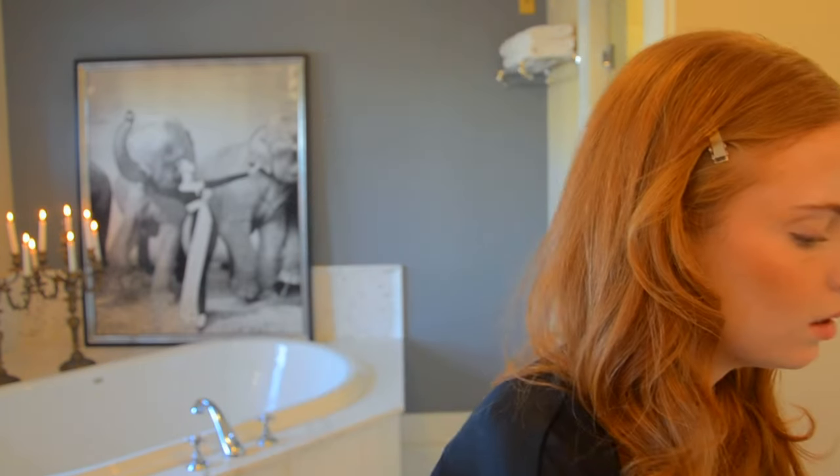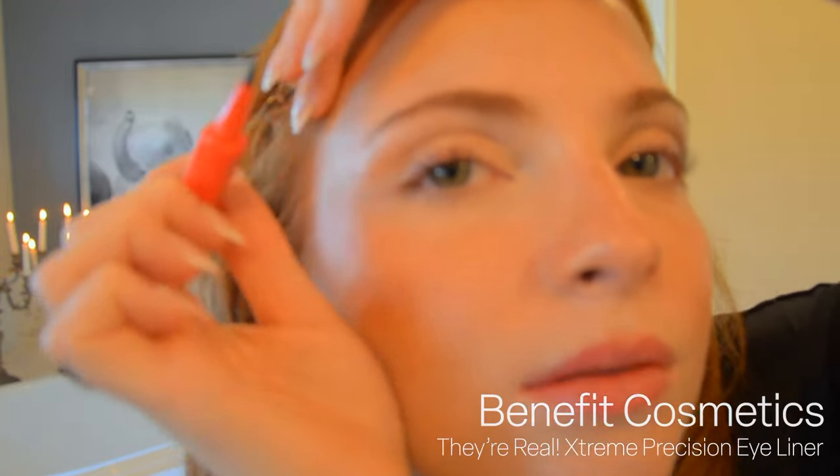Of course we need to curl the lashes, then eyeliner and waterproof mascara — this brings the face to a whole new level. Eyeliner takes like two seconds; if anyone says it takes forever and you're trying too hard, you're not — you're probably just looking too pretty and they're upset. Don't let anyone bring you down. You are the main character in your own movie — think like that a little bit more. I have to get really close to the mirror. A little wing for an everyday look.